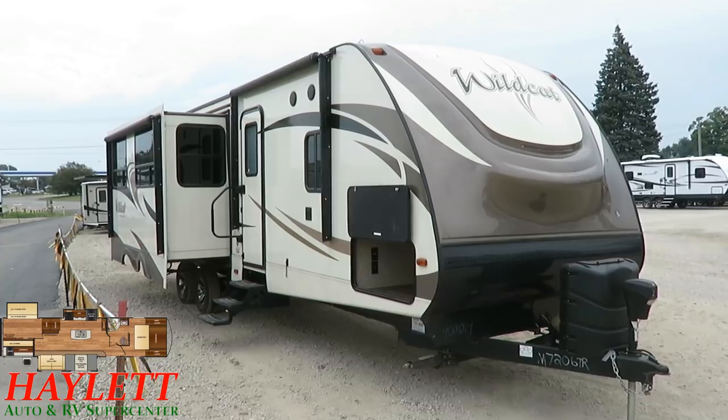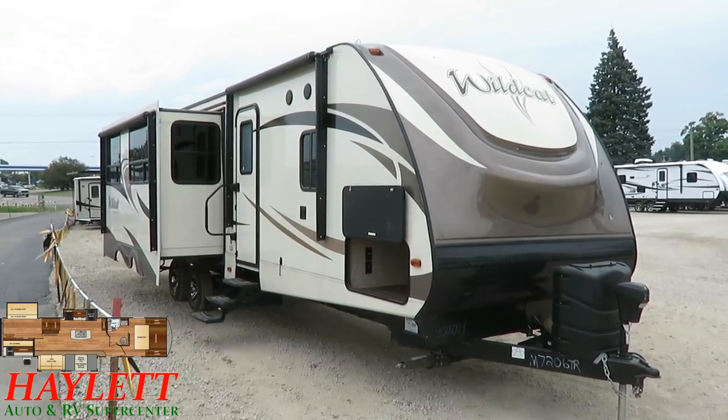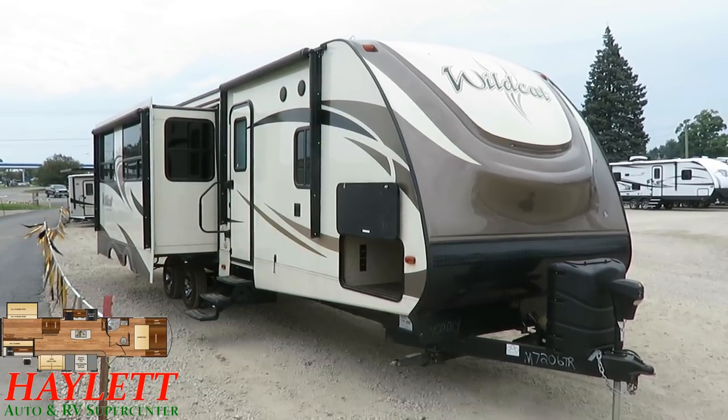Very late model, very well kept. Only a couple little surface blemishes that I'll point out as we go. Overall, this is going to be a steal of a deal for someone.